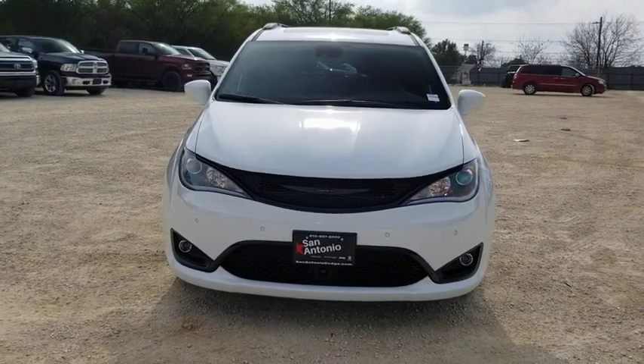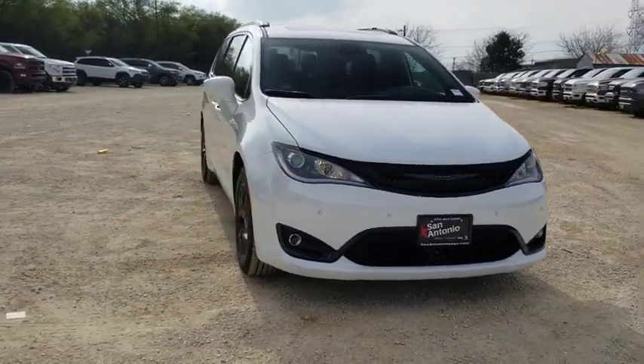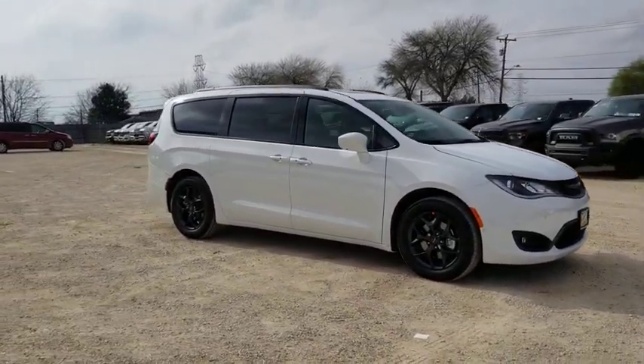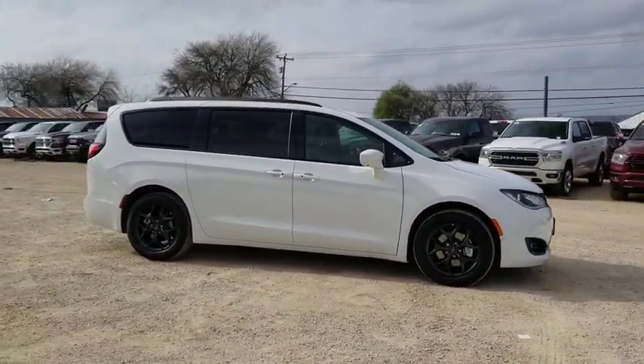Take a ride in the 2020 Chrysler Pacifica. The Pacifica crossover features the driving attributes of a sedan and the utility and space of a minivan or SUV.